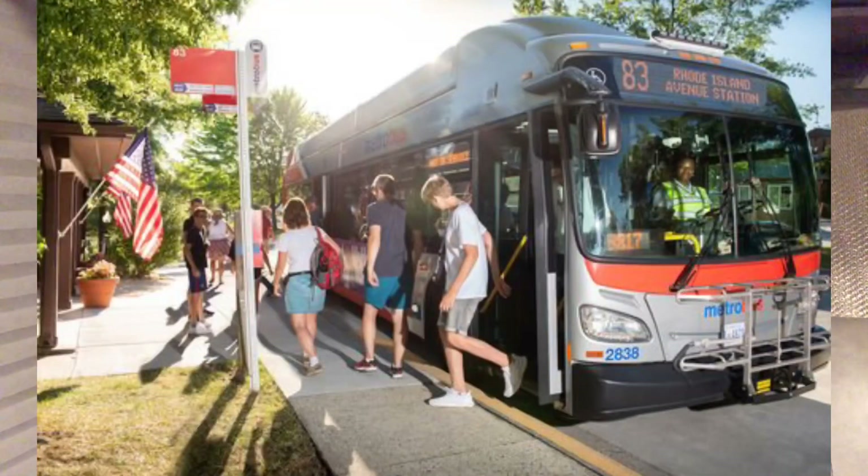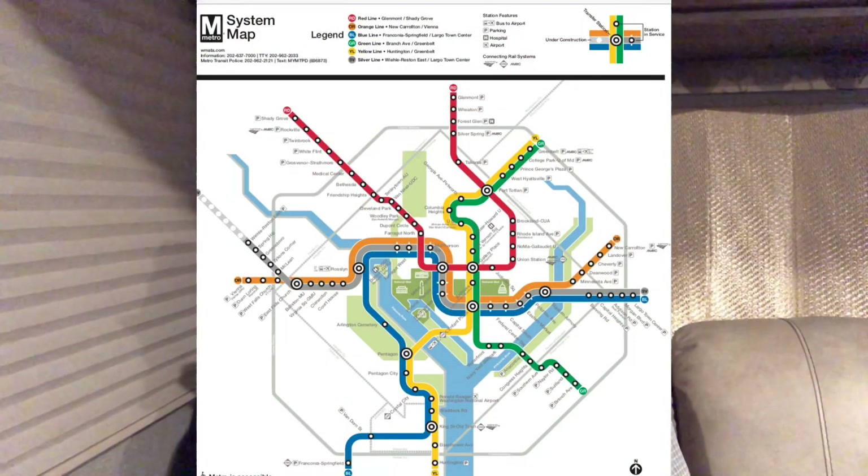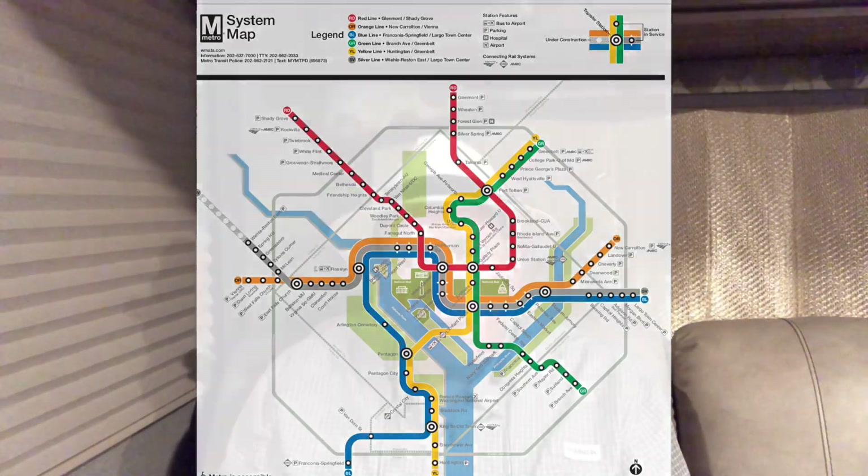Good morning! We made it to DC — this is our first day. As we spoke about a couple weeks back, we are going to utilize the mass transit system they have in DC. It is very, very nice. We can basically take the bus to the train station and then take the train all the way down to several locations in DC.